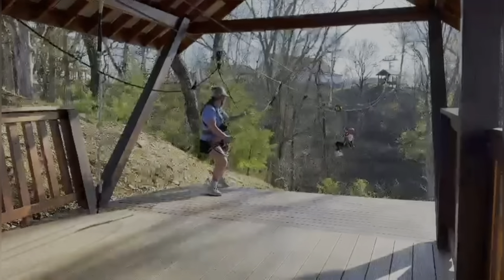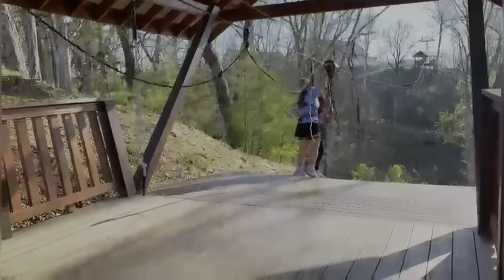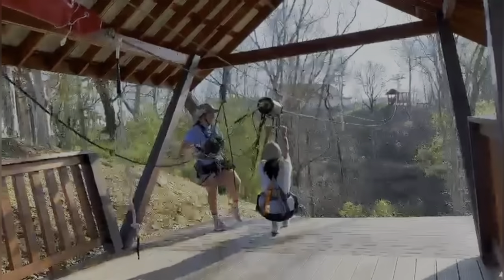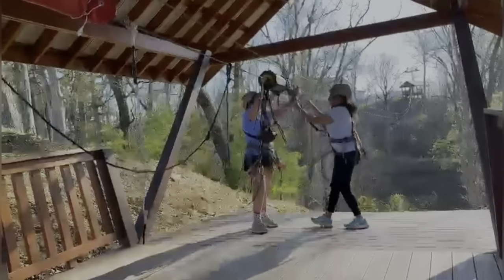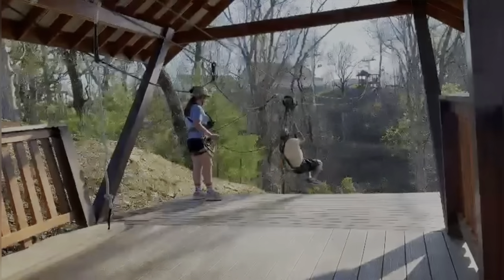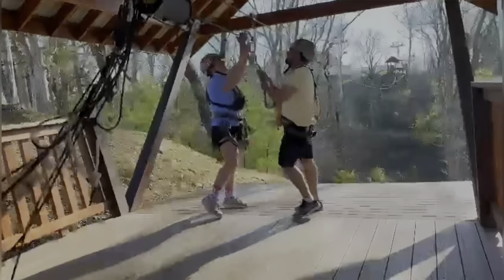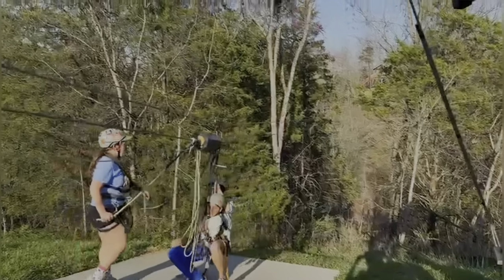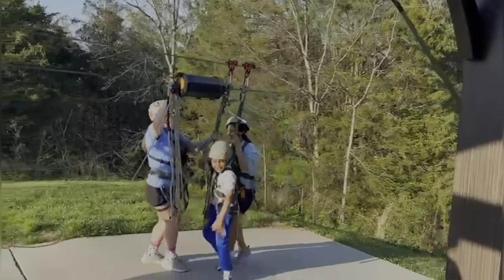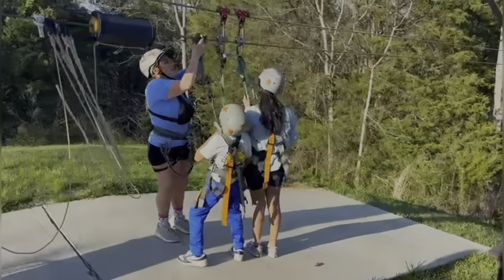Now let's take your adventure to new heights with ziplining through the mountain cluster of Gatlinburg. Featuring eight different ziplines, this exhilarating experience offers an adrenaline-packed journey through the lush canopy of the Smoky Mountains. As you zip from one platform to the next, you'll be treated to sweeping views of the surrounding landscapes, making each moment a thrilling and unforgettable adventure. So gear up, hold on tight, and get ready to soar through the skies for an unforgettable ziplining experience in Gatlinburg.